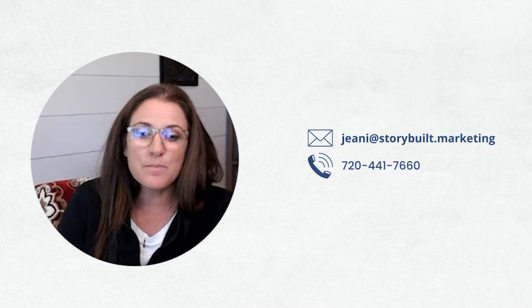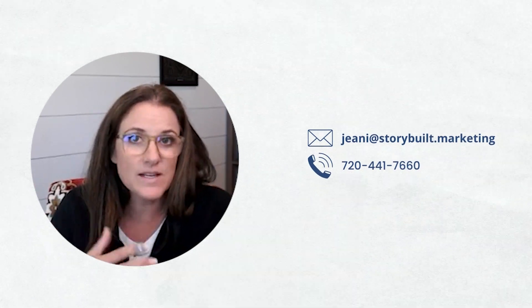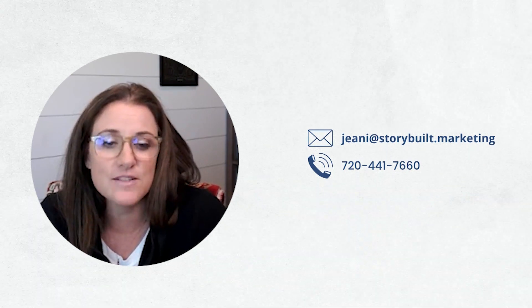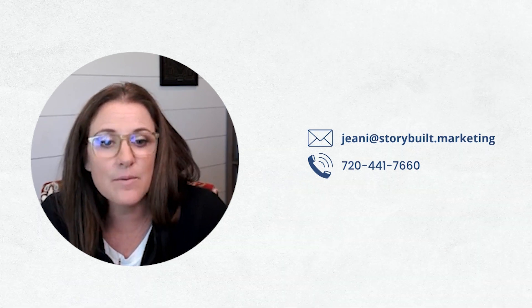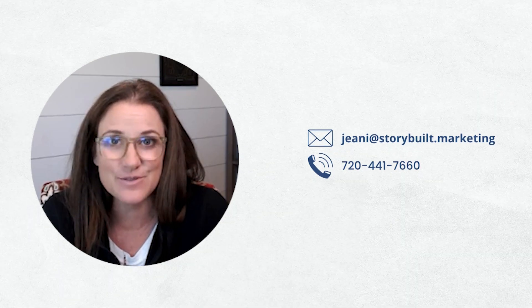Hope you enjoyed this tip. This one was a little bit longer, but over the next several weeks I'll probably drop a few more models that we use in the strategy sessions, because I get a lot of people asking about them. Hope you found this helpful and we'll talk to you soon.